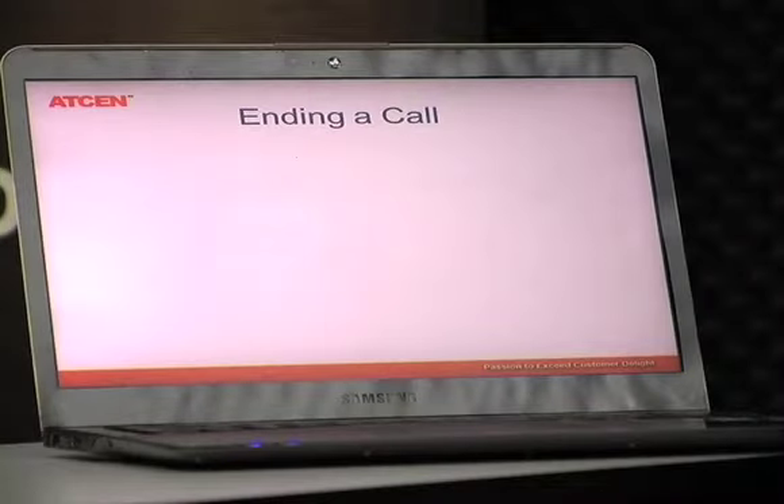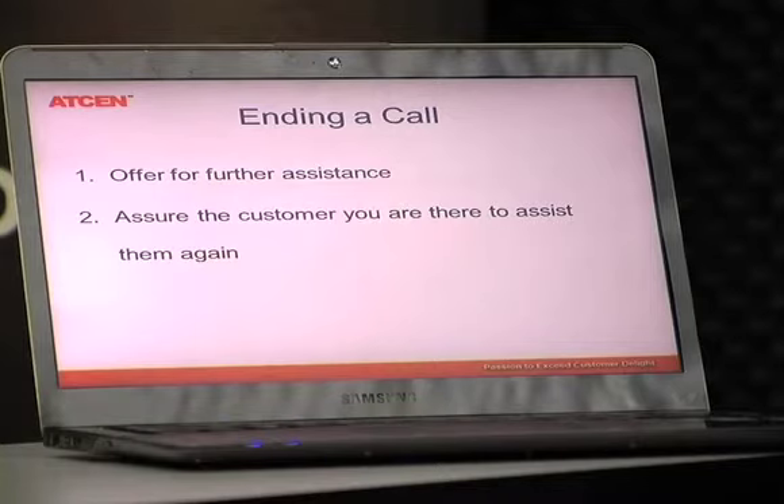The call closing is the last step in our seven step process. The key ideas to remember are: firstly, offer further assistance; secondly, assure the customer that you are there to assist them again; and finally, thank the customer for calling. Remember to always wait for the customer to end the call before you end the call — this ensures professionalism is maintained at all times.